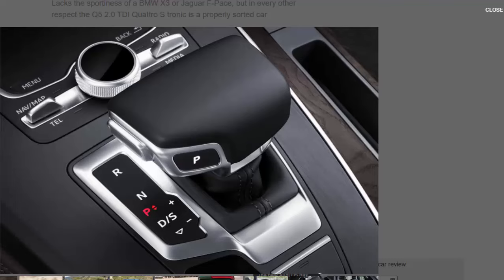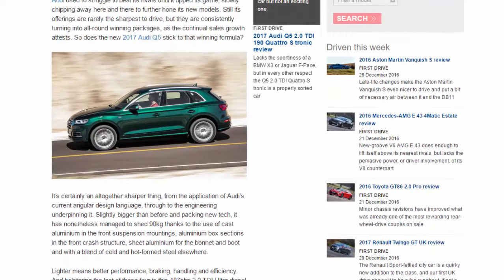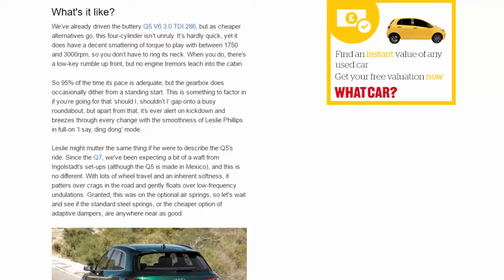We've already driven the buttery Q5 V6 3.0 TDI 286, but as cheaper alternatives go this four-cylinder isn't unruly. It's hardly quick, yet it has a decent spread of torque between 1,750 and 3,000 rpm, so you don't have to wring its neck. When you do, there's a low-key rumble up front but no engine tremors leaking into the cabin — 95% of the time its pace is adequate. The gearbox does occasionally dither from a standing start, something to factor in when judging gaps at a busy roundabout, but apart from that it's ever-alert on kickdown and breezes through every change.